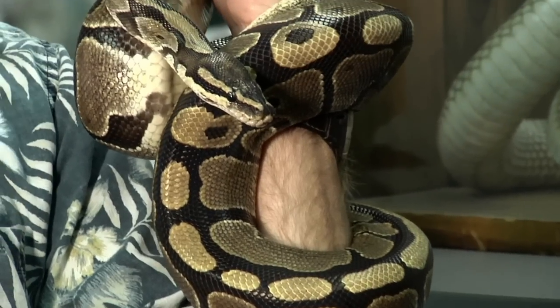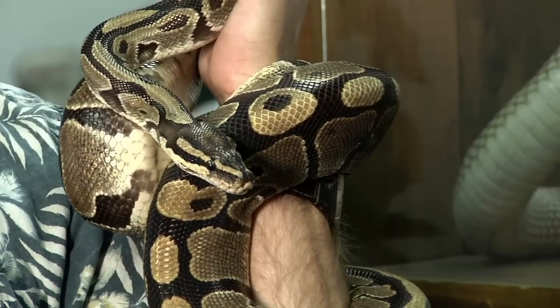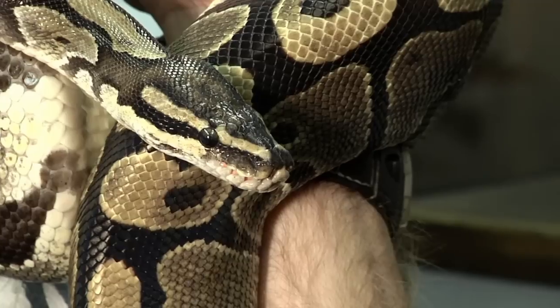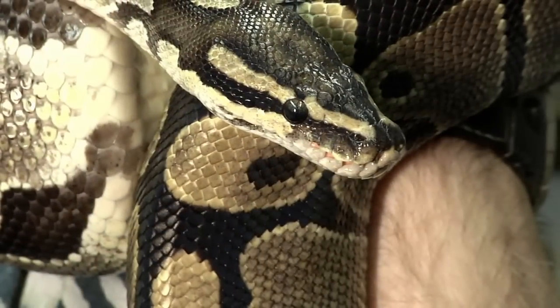This is a ball python from Africa. If you have a close-up of the lips, you can see some little indentations — some little pits. Those pits are actually organs that allow the snake to see the three-dimensional shape of warmth in the environment.